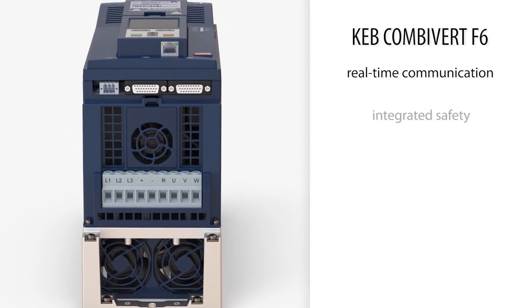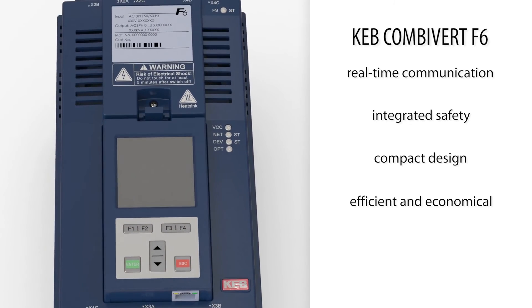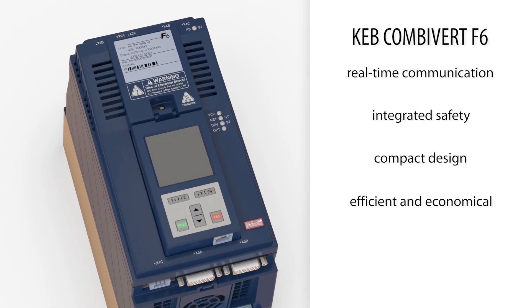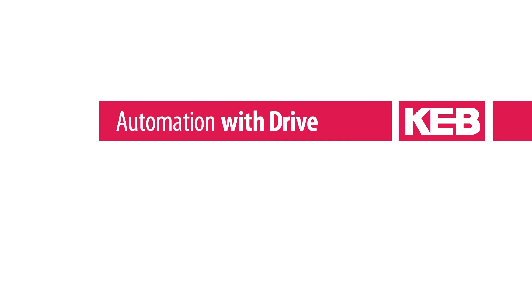Combivert F6. All in one, one for all. KEB, your partner for automation with drive.